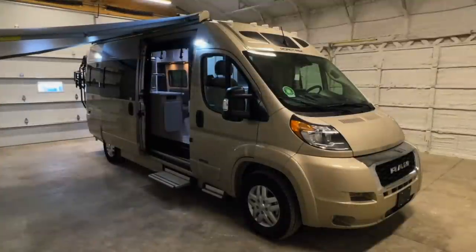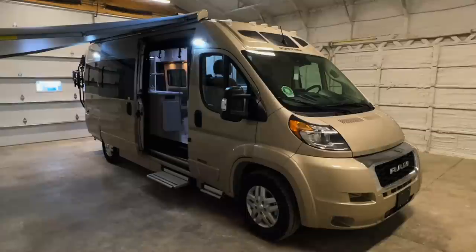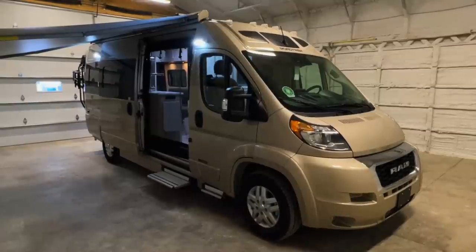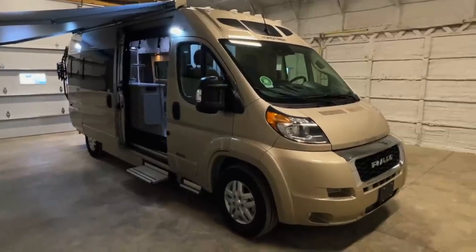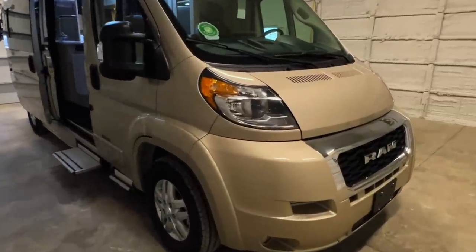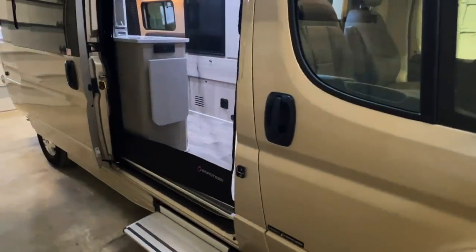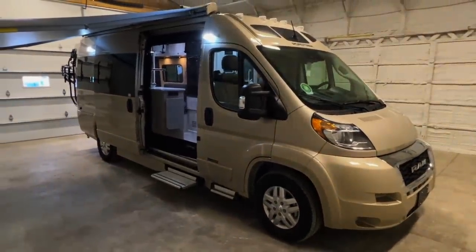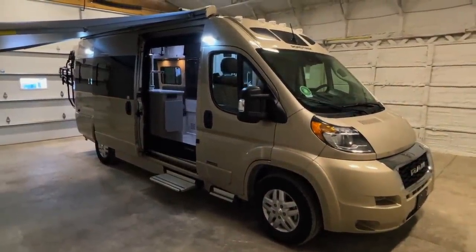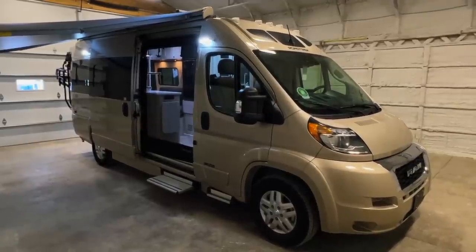Here we are inside of the all-new RV Brothers Studio at Kuhn Truckin' RV. We're going to go around the outside of this brand new 2023 Roadtrek Chase. This Roadtrek measures 20 feet 9 inches bumper to bumper and has a 13-foot power awning. These 2023 Roadtreks are built on Ram Promaster 3500 HD RV-ready chassis. This is a sandstone pearl color.